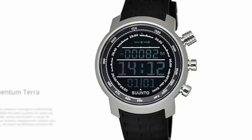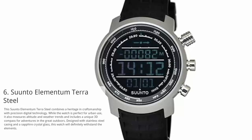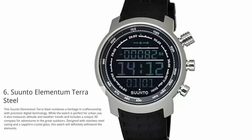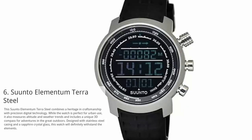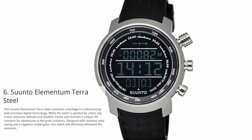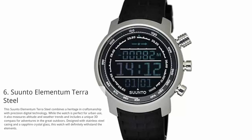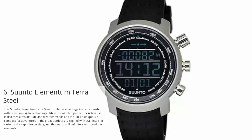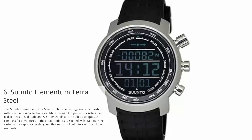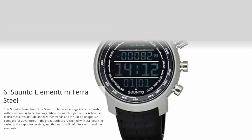At number 6: Suunto Elementum Terra Steel. This Suunto Elementum Terra Steel combines heritage and craftsmanship with precision digital technology. While the watch is perfect for urban use, it also measures altitude and weather trends and includes a unique 3D compass for adventures in the great outdoors. Designed with stainless steel casing and a sapphire crystal glass, this watch will definitely withstand the elements.